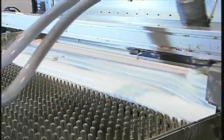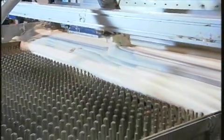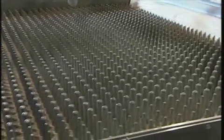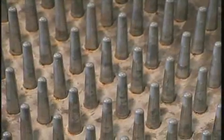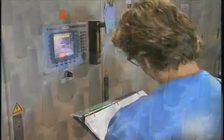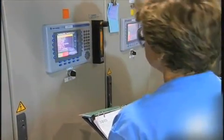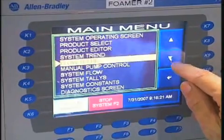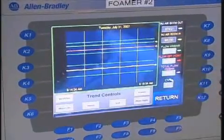Heated cone-shaped metal prongs in the conveyor belt help to cure the latex and make it easy to separate the latex from the mold. Adjustments to the positioning and size of these prongs, in conjunction with computerized control over the entire process, allow for the fine tuning of the mechanical properties of the latex, like density, ILD and resilience.